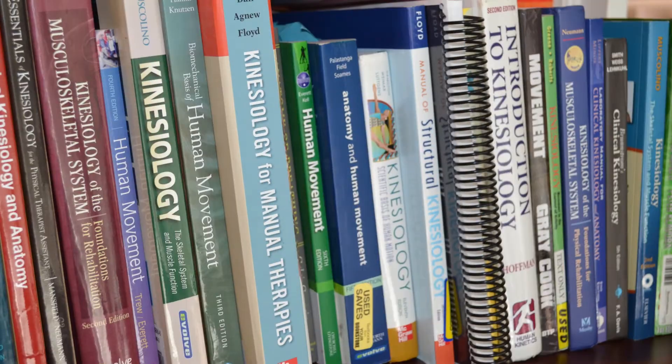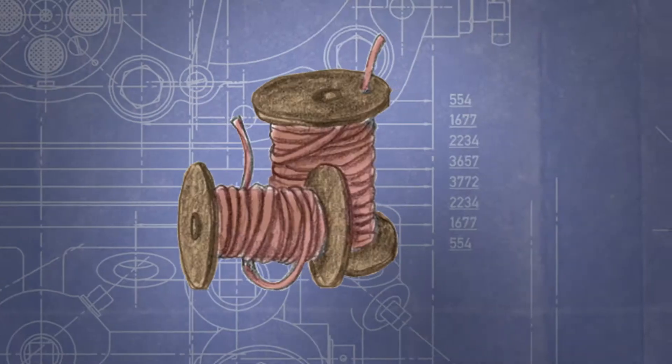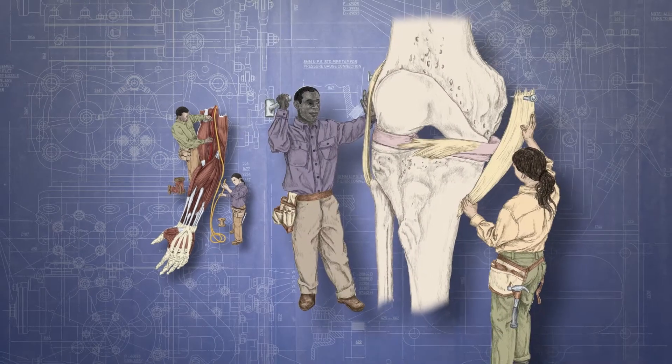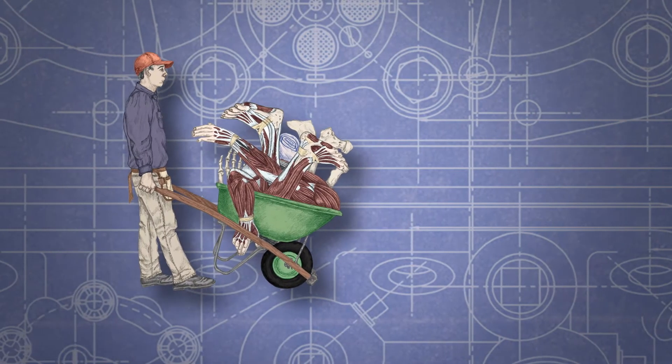As an introductory guide to the principles of kinesiology, or human movement, Trail Guide to Movement is not just another textbook. I just didn't want to write another boring, explanatory textbook — movement is this, movement is that. Instead, I thought: what if the reader and I went on a journey together to build a body capable of movement? And along the way, the reader would learn all of the stuff they would hope to learn, but in an engaging, memorable, and fun manner.